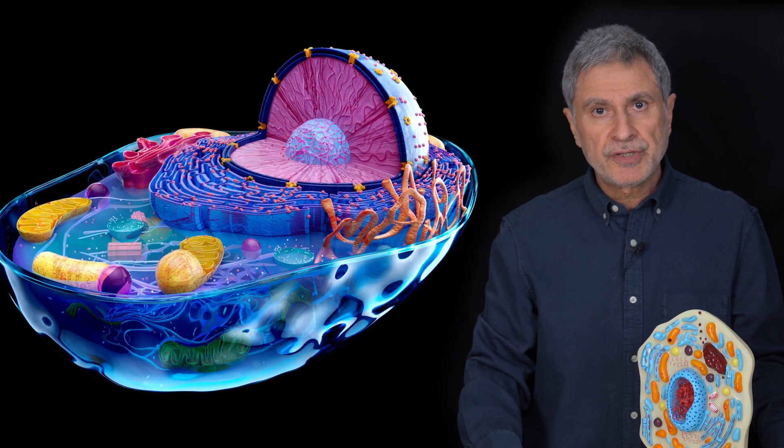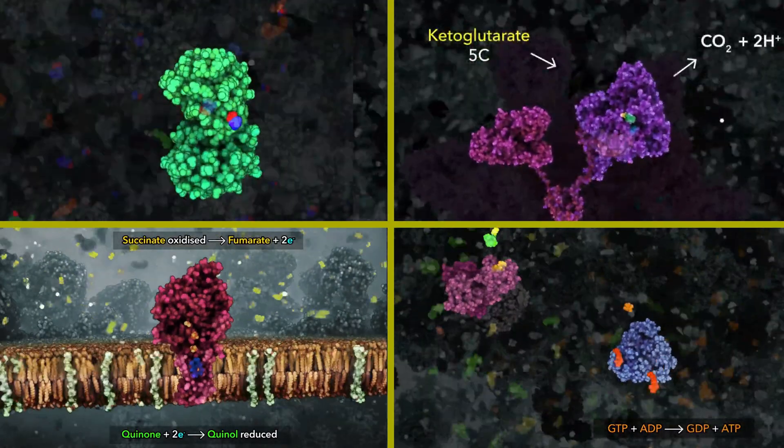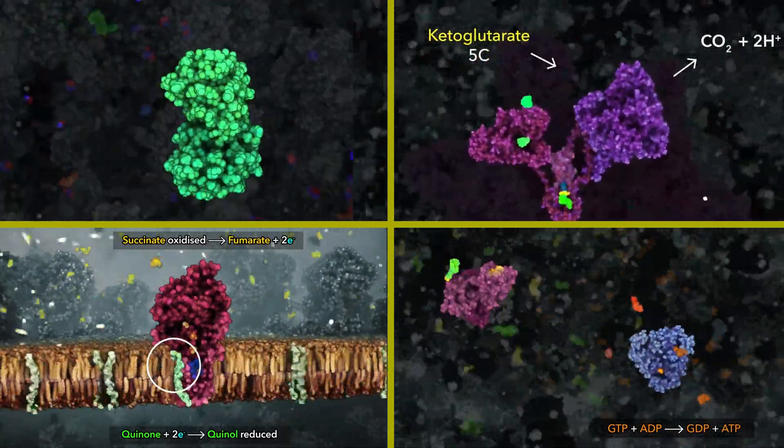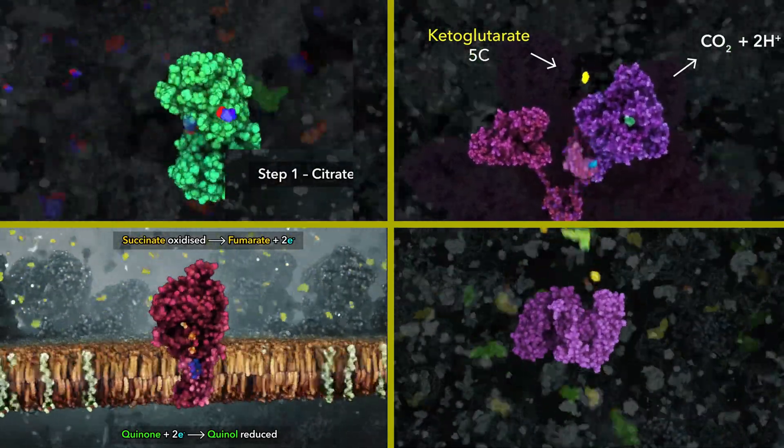The smallest building block of a human being is the cell. Millions of these robots are working in our cells. Their names are proteins. Our lives depend on them. So, what are these millions of robots in our bodies like? Where are they manufactured? Who manufactures them?